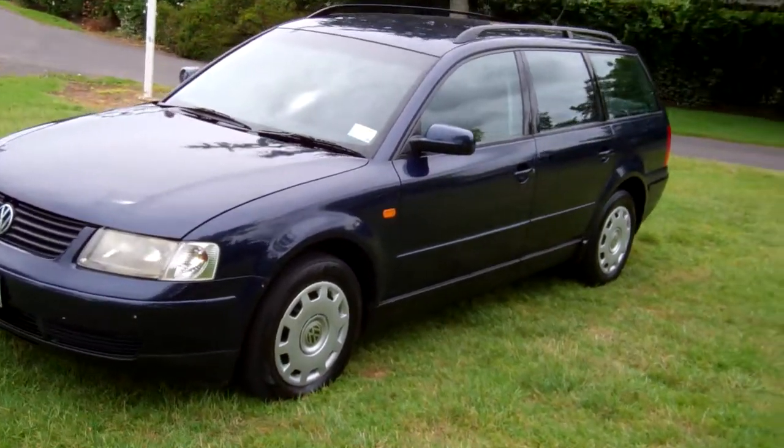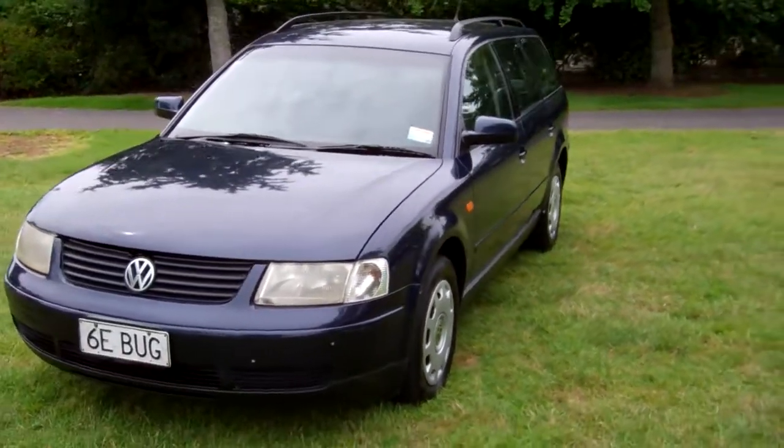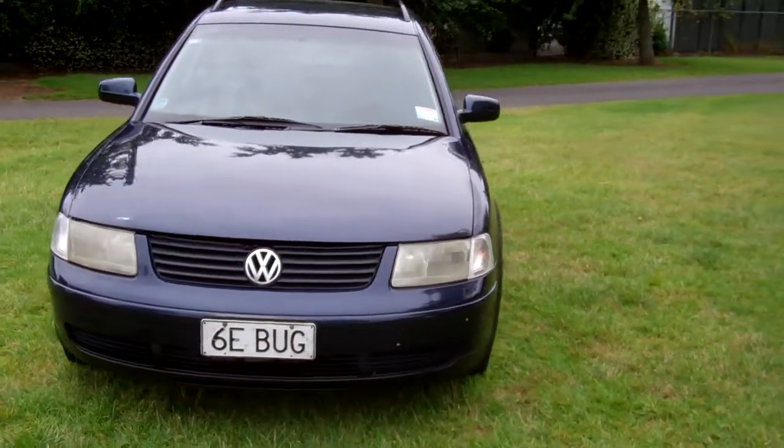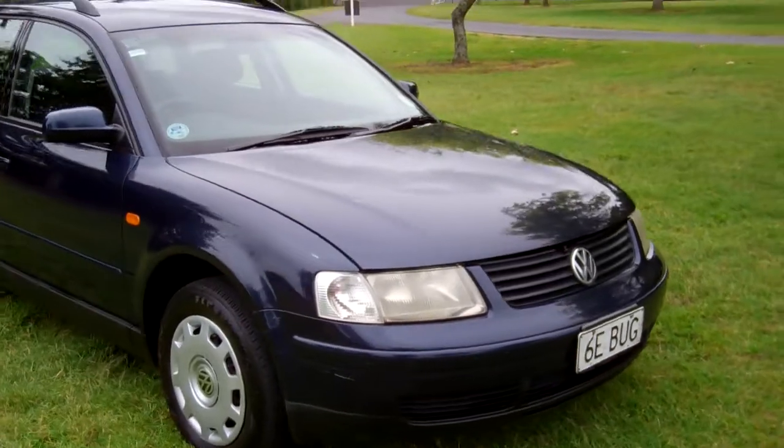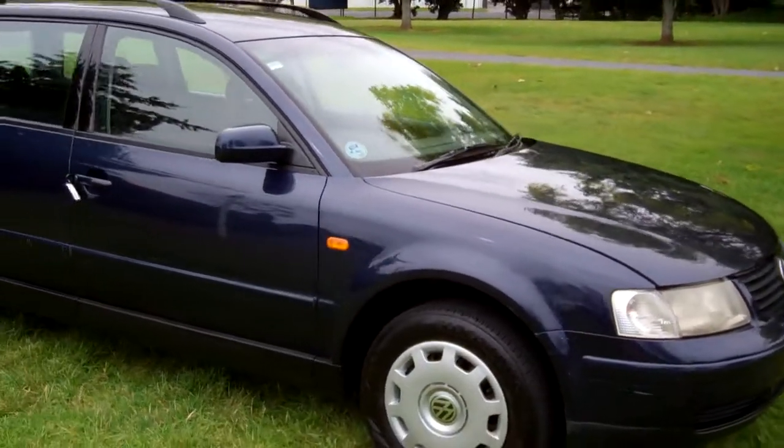Hi, Dan here from Cash4Cars. What you're looking at is our latest vehicle to go on the internet in an auction. This is a 1998 Volkswagen Passat. Very popular European vehicles these.